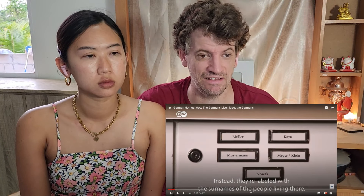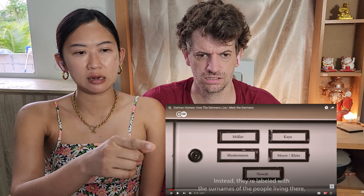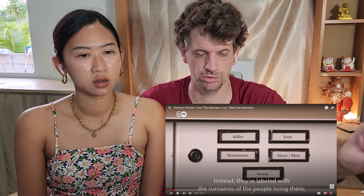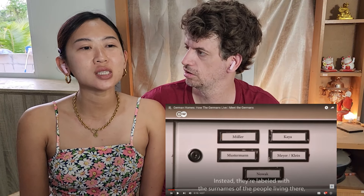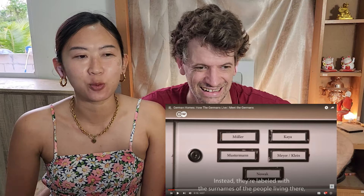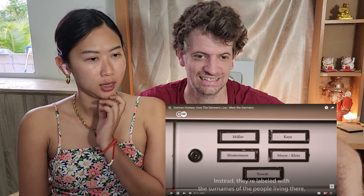I mean, honestly, I have never lived in a place where there's a doorbell in Canada. It's a doorbell — when you want to call the person in one apartment, you click on the button. This is amazing! Do you want to have that in Thailand at all? Maybe somewhere, but it's really rare. I think the surname on it — it's a living man.